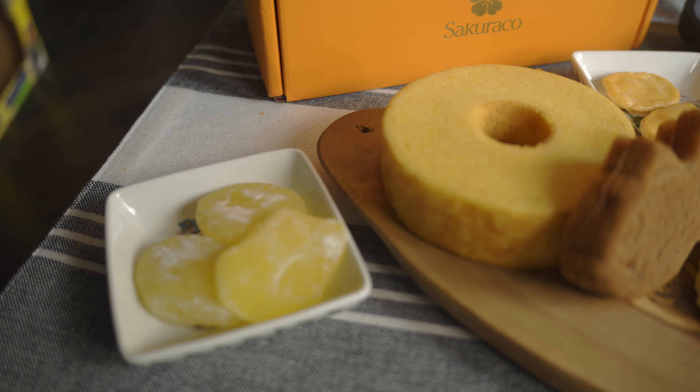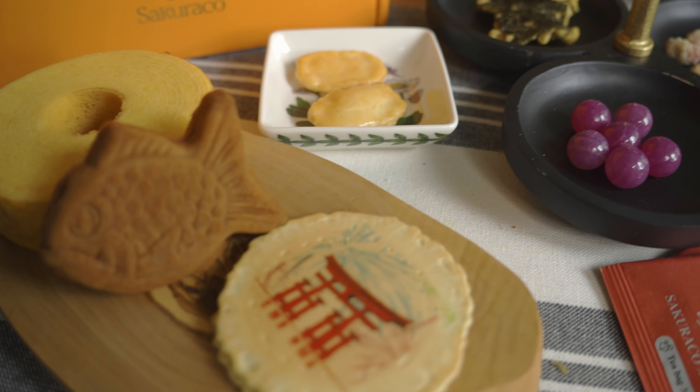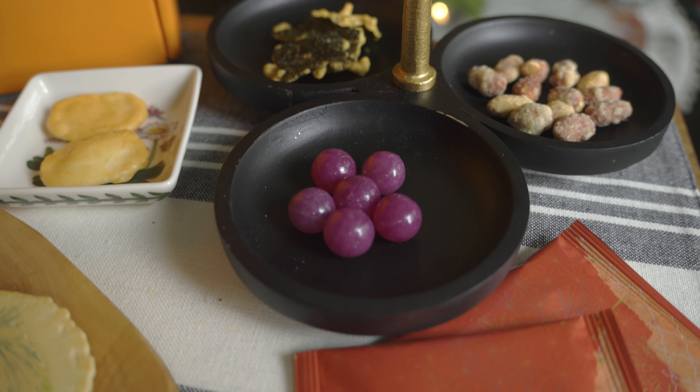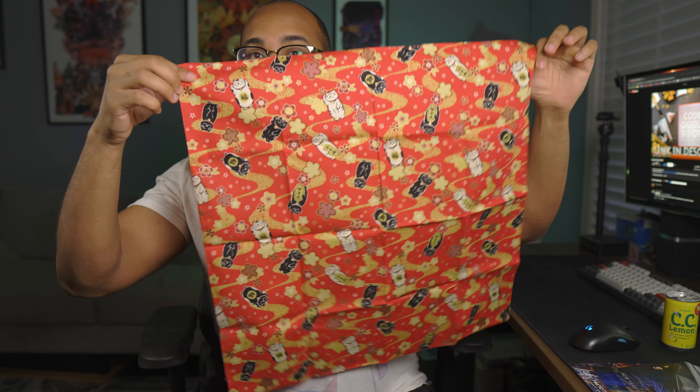Delight in a curated selection of Hiroshima's finest treats like the lemon mochi, the banana bob kuhin, New Year's senpai, and the amakuchi candy — all of which pair perfectly with their fragrant matcha azuki tea. Every month's box also comes with a household item, and for this month you'll receive a furoshiki, which is a traditional Japanese wrapping cloth with a rich history that dates back centuries.